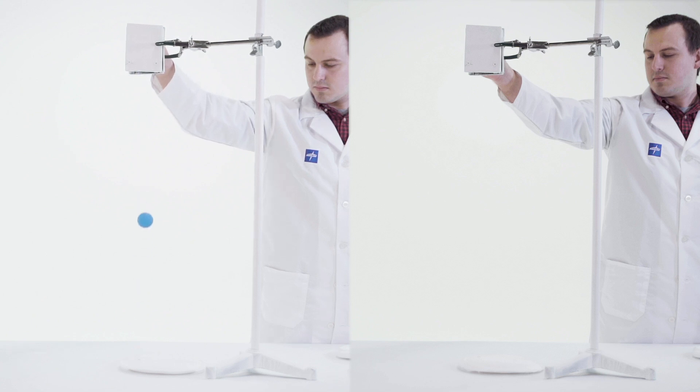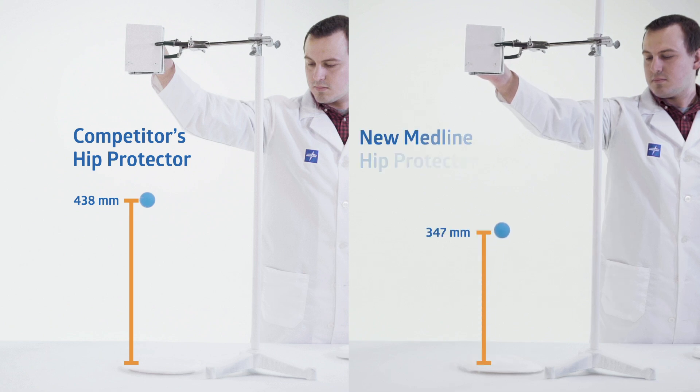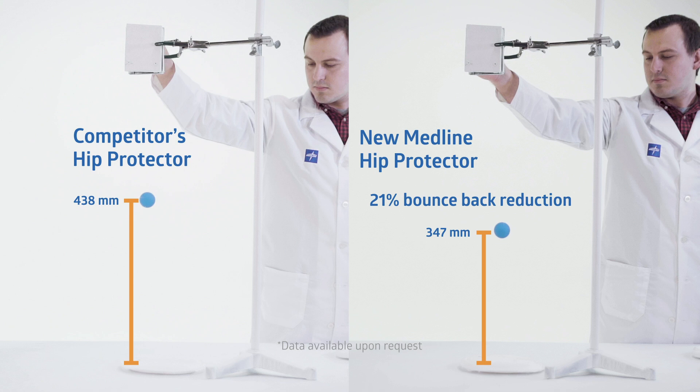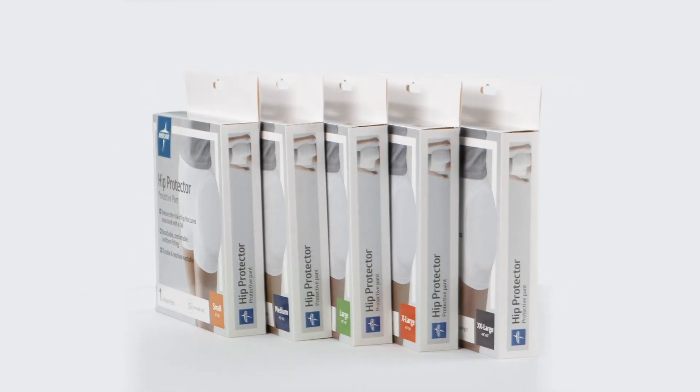First, we drop the ball on the competitor's hip protector pad. The ball bounces back to 438 millimeters. Now, we drop the ball on Medline's new hip protector. The ball bounces back to 347 millimeters — 21% less than the competitor — also showing a 21% reduction in kinetic energy. This reduction in bounce and kinetic energy shows Medline's newest hip protector absorbs more impact and will help protect you from a fall.